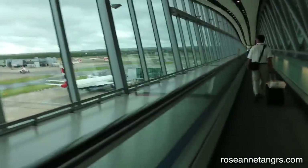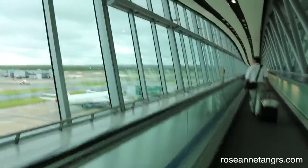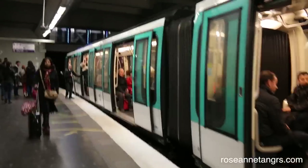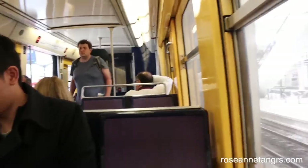Hey everyone! So today I'm going to be taking you to Paris. We only have two days in total in Paris and that is a very short time to see such a beautiful city, but I hope you find this useful because if you only have two days in Paris, these are 10 things you have to do.